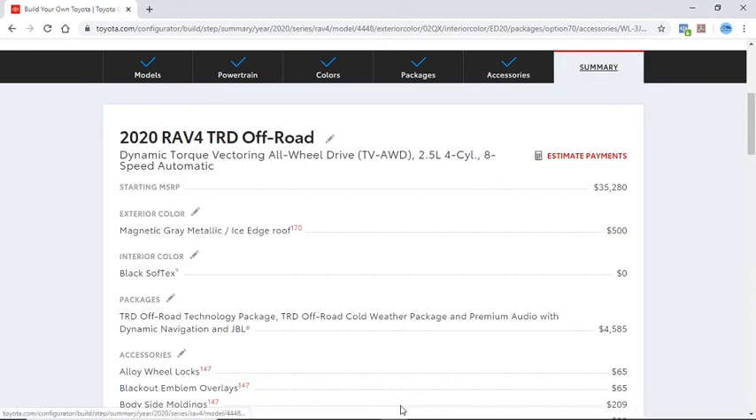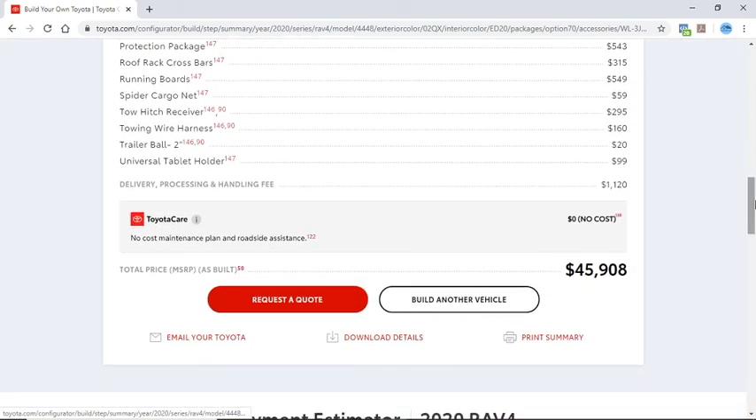We started with a base price of $35,000. The total cost to add every option available comes out to be $46,000 — a difference of around $11,000. Is it worth it? You be the judge. Please add a comment, like, share, subscribe to the channel — and thank you.